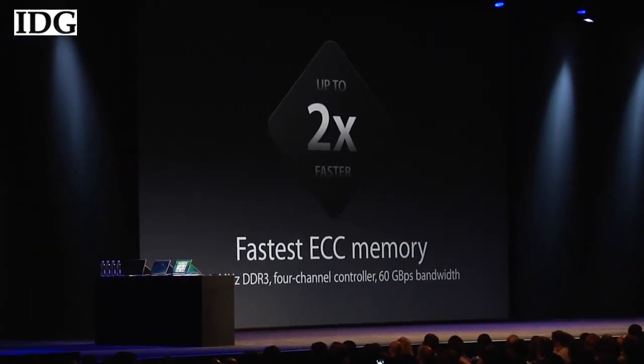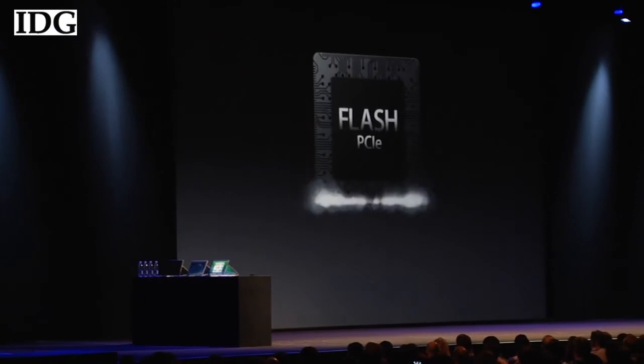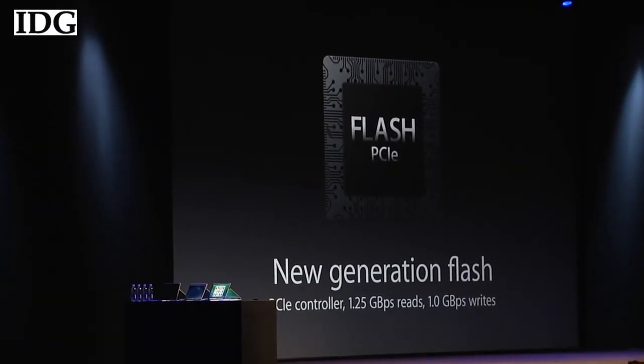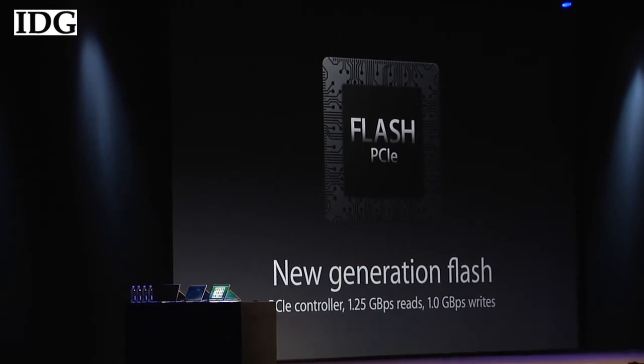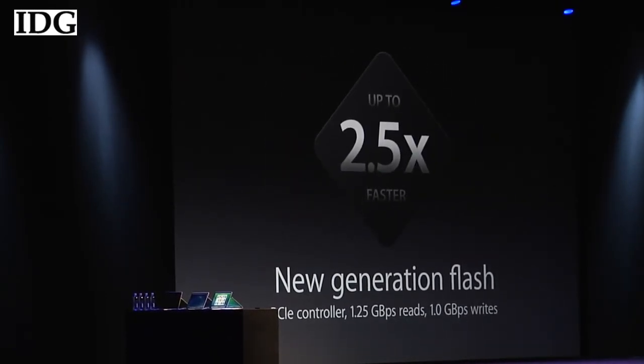Internal storage is based on flash — not any old flash, new PCIe-based flash. 1.25 gigabytes per second reads, a gigabyte per second writes. That's two and a half times faster than any flash we've ever built. It's 10 times faster than any hard drive we've put in a Mac Pro before.